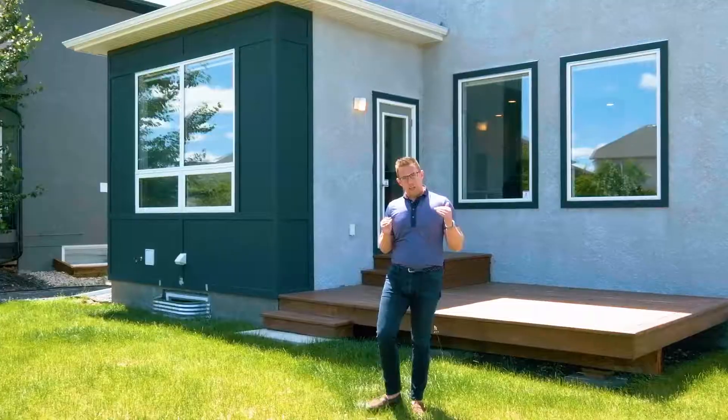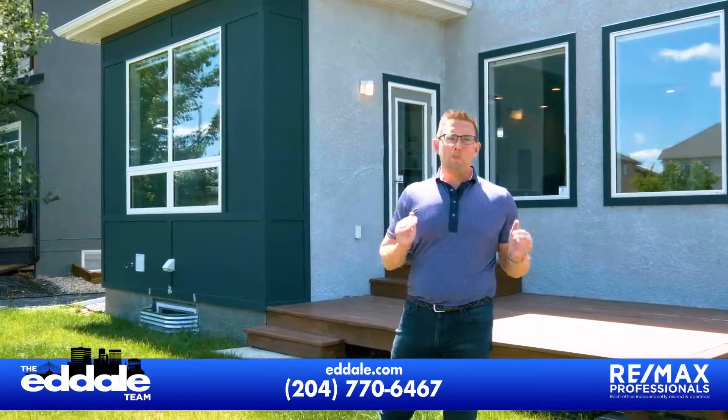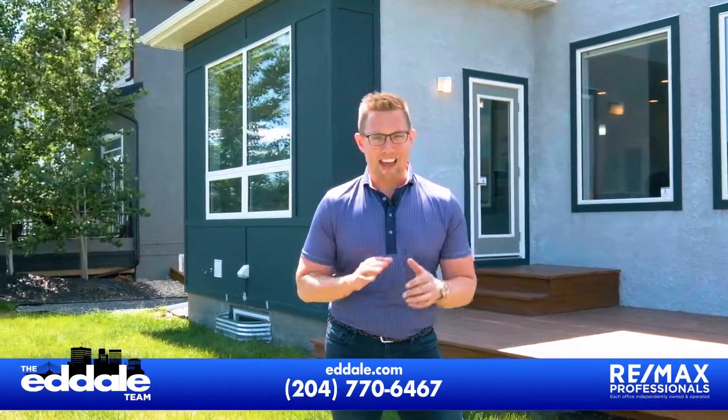Well, that's it for 139 Wildflower. If you have any more questions about this home, you can call Ed, Mike, and Stacy with RE-MAX anytime.